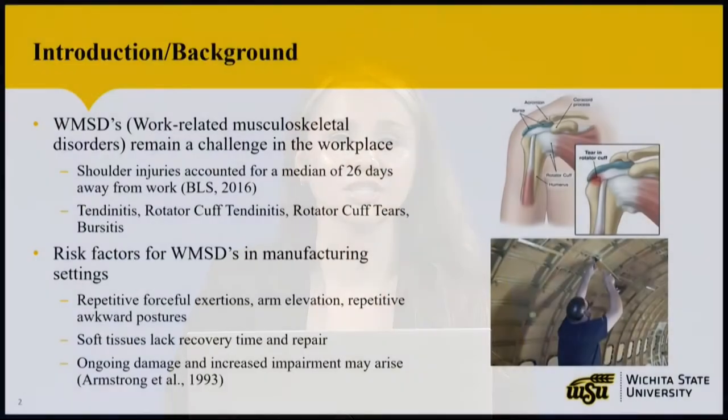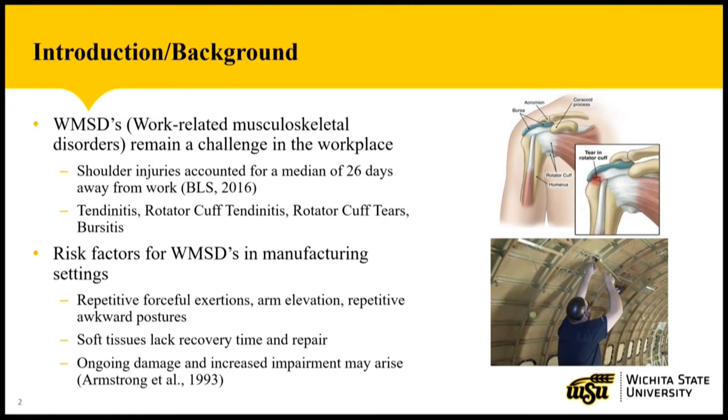Work-related musculoskeletal disorders, also known as WMSDs, continue to be a big problem in the workplace, such as the aerospace, automotive, and other manufacturing industries. In 2016, shoulder injuries accounted for about 26 days away from work. Some common shoulder injuries are tendinitis, rotator cuff tendinitis, rotator cuff tears, and bursitis.